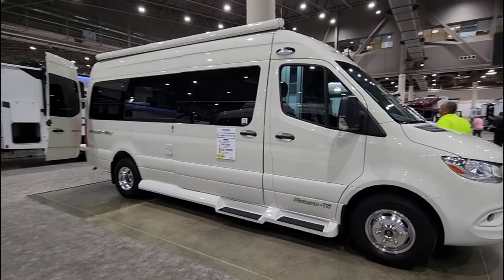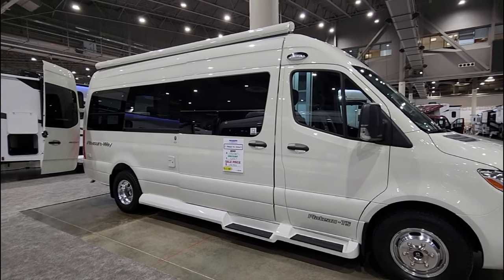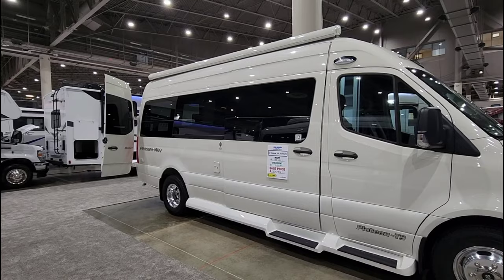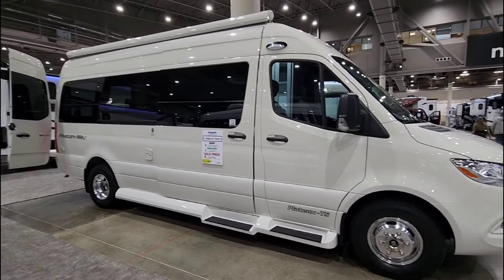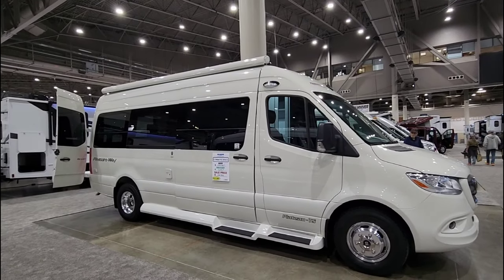What's going on guys? We are here at the Houston RV Show taking a look at this really beautiful Class B Mercedes Sprinter Pleasureway RV. I know that's a mouthful. There are a lot of really cool reasons why you might want to look at this — it is just an absolutely beautiful Class B.